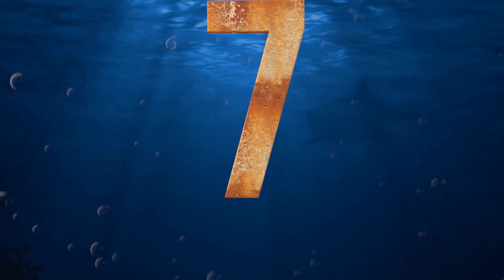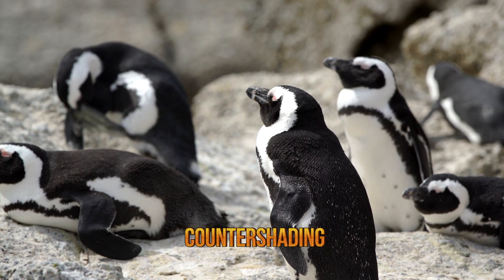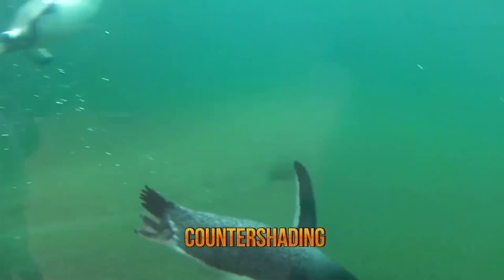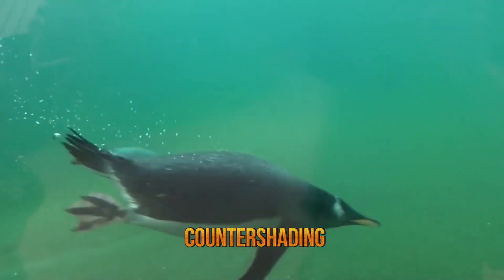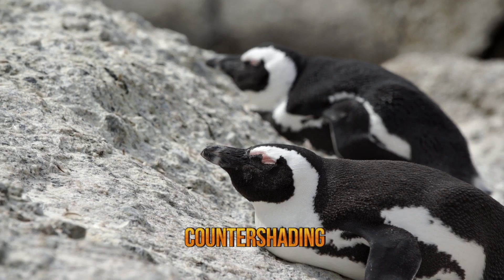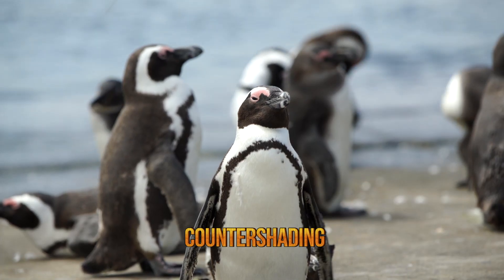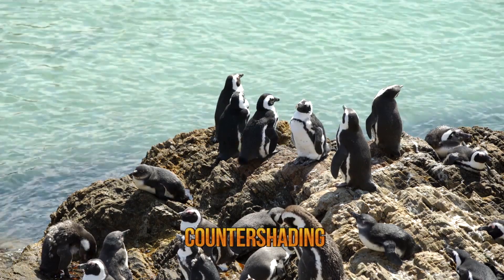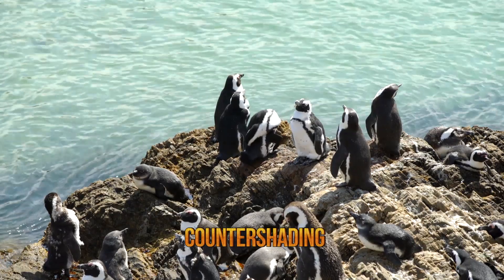Number seven, penguins. Penguins use a camouflage technique known as countershading, which is one of the most common forms of marine camouflage. While they are in the water, their black and white patterns help them hide from both predator and prey. The darker top half of the animal blends with the dark waters below and the lighter half blends in the waters above. The high contrast on the penguin's body makes it one of the best known examples of animals that use the countershading technique.